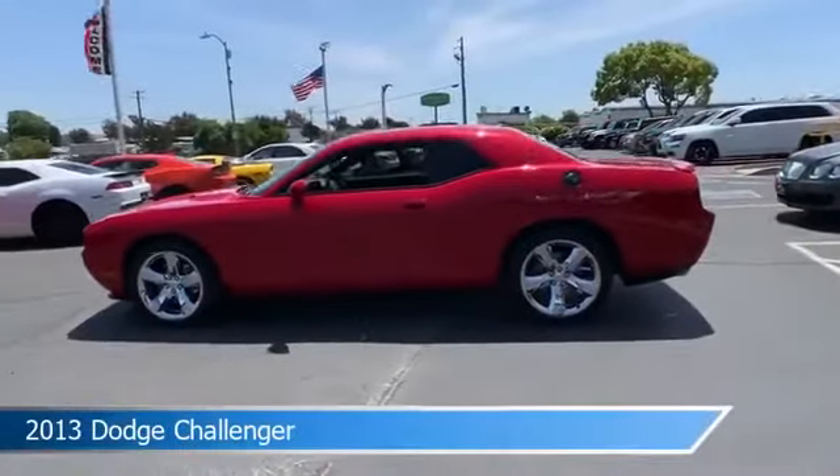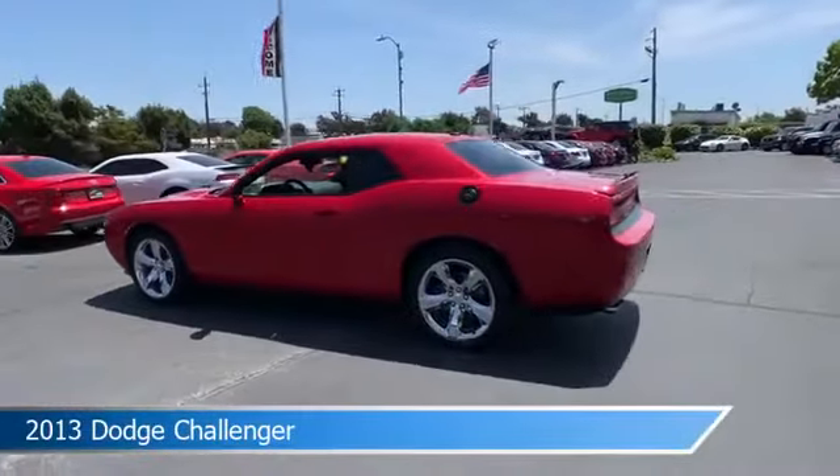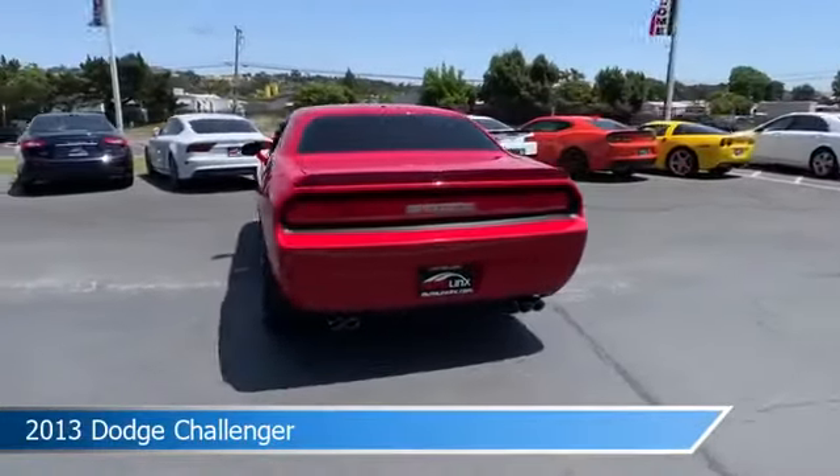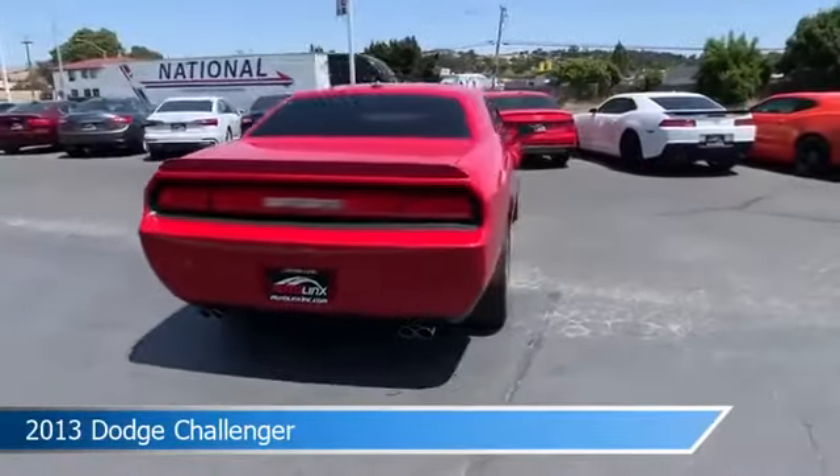Take a look at this 2013 Dodge Challenger, equipped with an automatic 5-speed transmission. This car comes with some great features including anti-lock brakes,